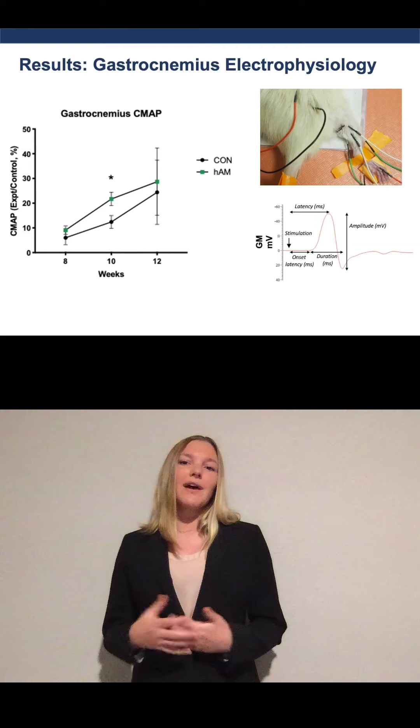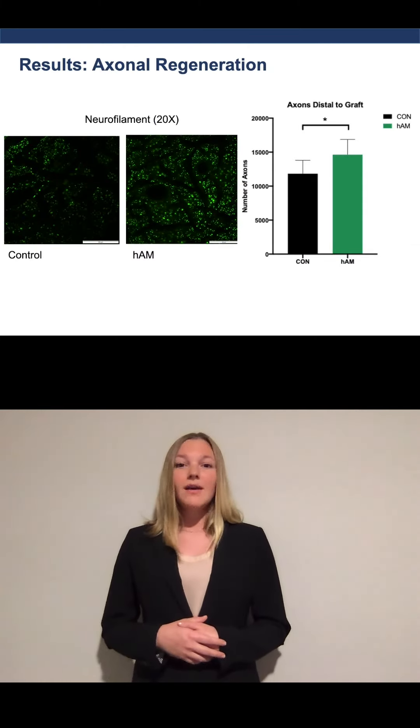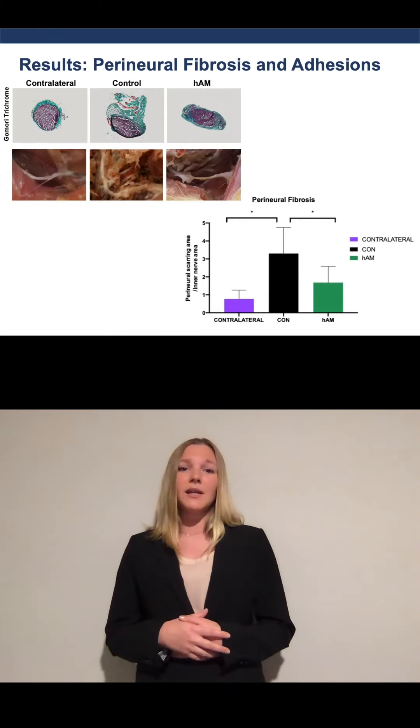The number of regenerated fibers at 12 weeks was also significantly greater with the nerve wrap. Lastly, perineural fibrosis and gross adhesions were significantly reduced by the addition of the amniotic membrane wrap.